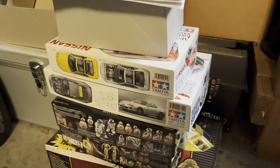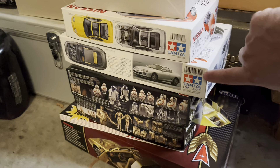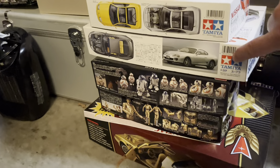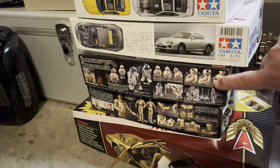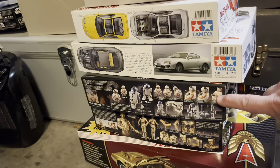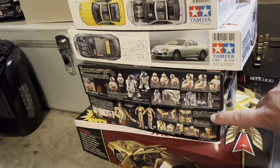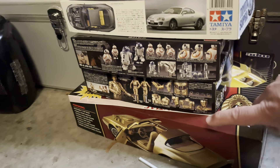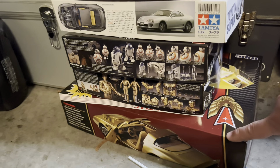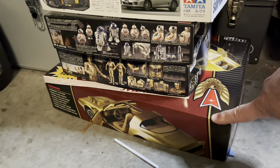These are in-progress kits: the 300ZX for my wife, got a Supra for a JDM group build on Facebook — it's all ready for paint. R2 and BB-8, BB-8 is already built, you saw R2 earlier, it just needs to be weathered. C-3PO is built and needs to be weathered. And a 16th scale '79 Firebird waiting for primer and paint.